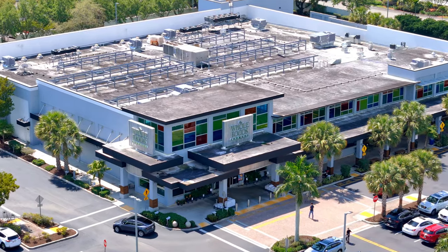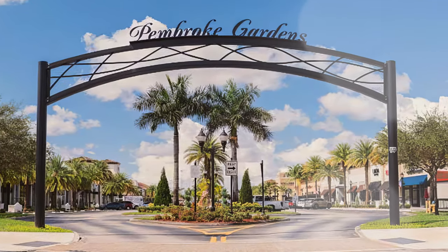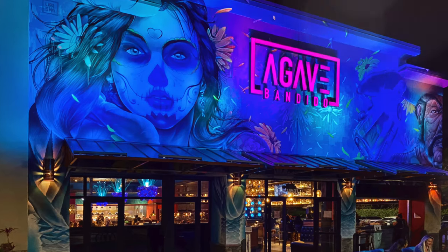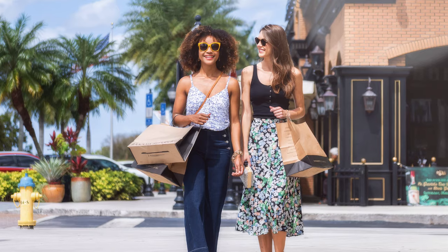We're walking distance to Whole Foods, meaning fresh ingredients are just minutes away. And for a broader shopping and dining experience, the Shops of Pembroke Gardens is only a five-minute drive from your house. This local favorite is where you'll find a range of options for dining out, shopping, and mingling with fellow residents — it's the heart of our community's social life.